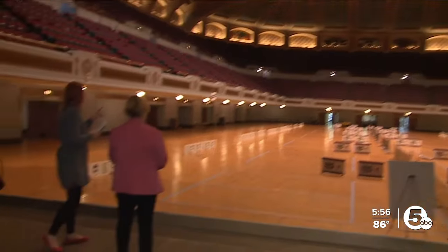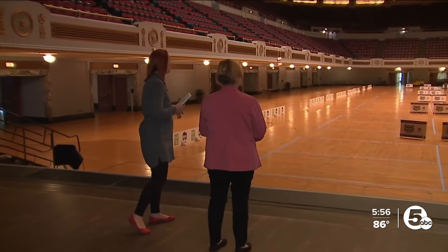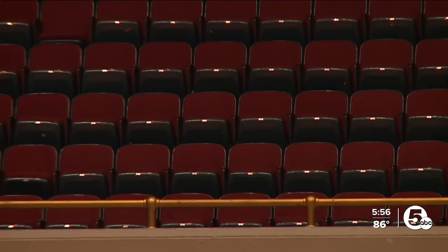And once they come in here and look around and say wow, they start thinking what event can I have here? Helping to reset this stage, perhaps, for another century.